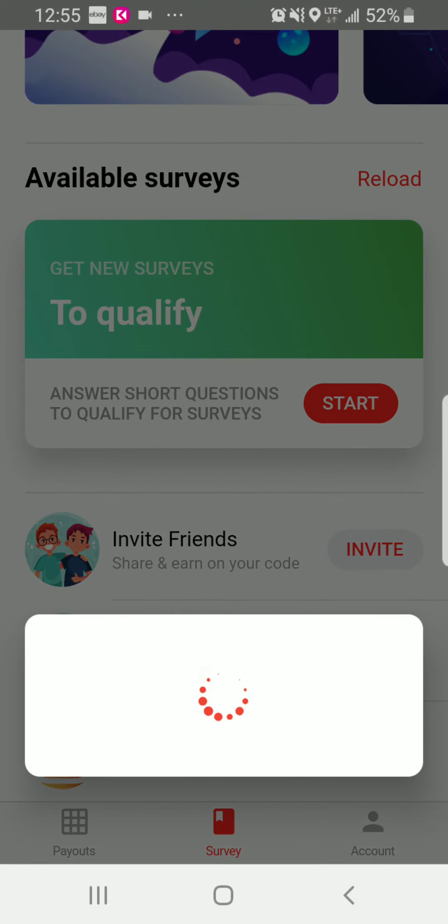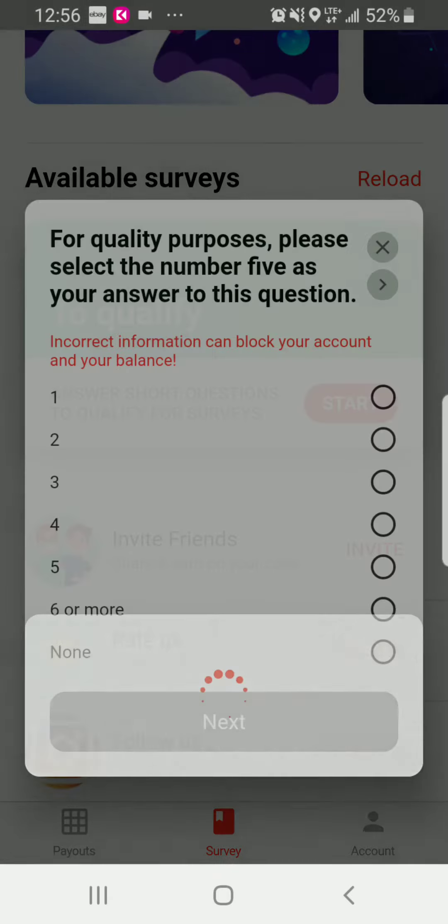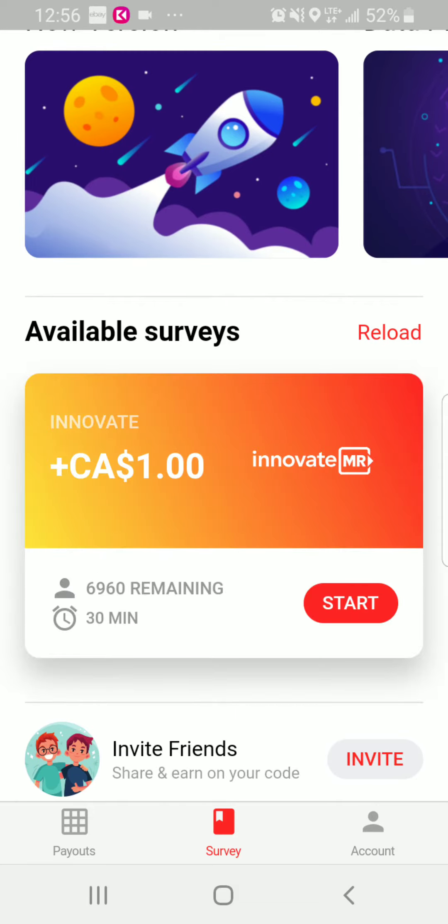To start a survey, you tap start and it goes through qualifying questions that you answer. It then gives you surveys on any topic — here you can earn a dollar, for example. If you meet the requirements, you can finish the survey, but if you don't qualify, it'll boot you out and give you one cent just for trying.